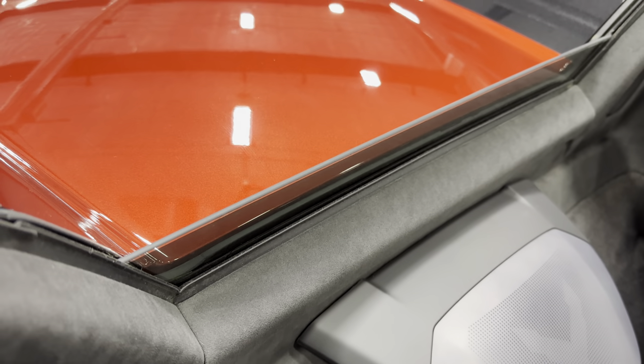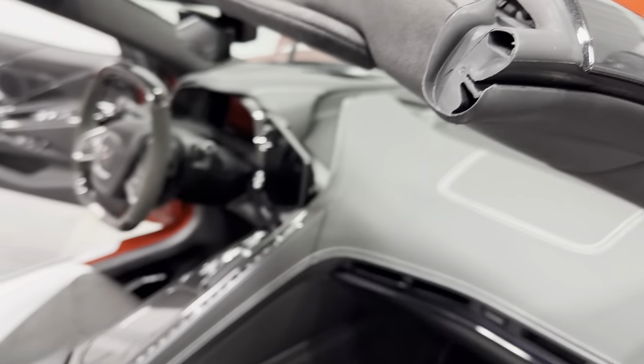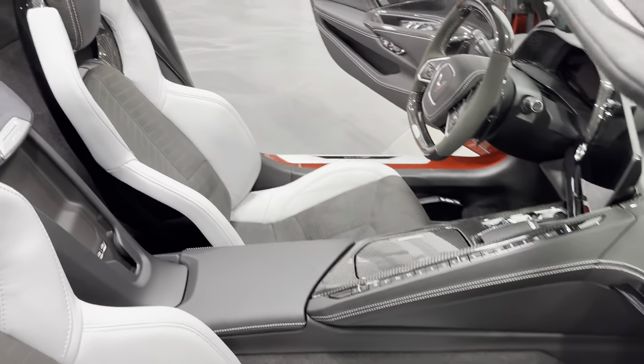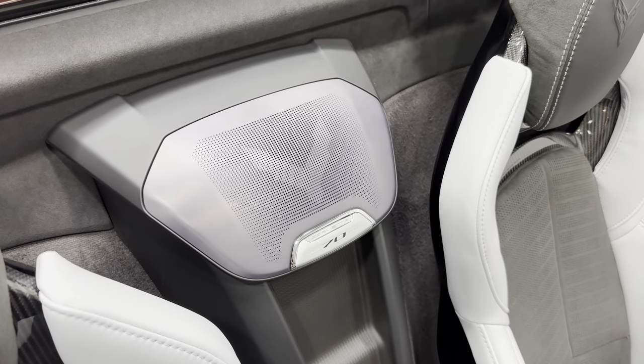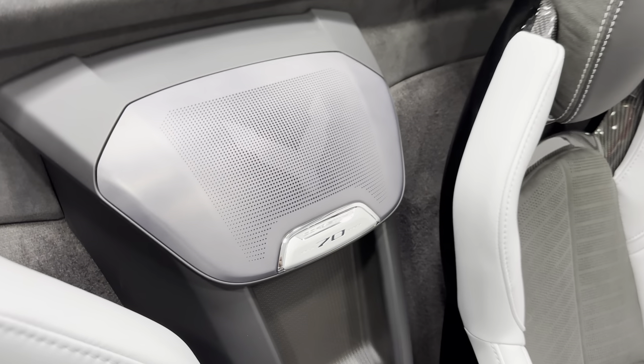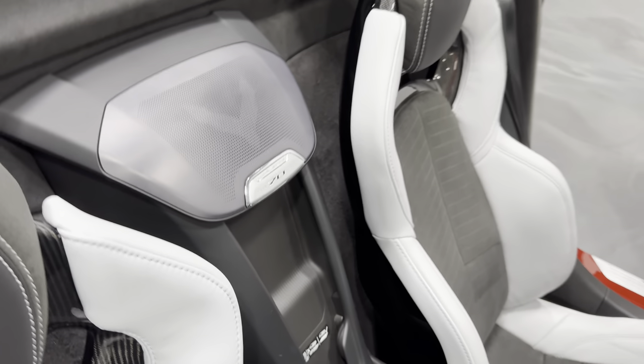The back piece, the visors, the A-pillar, and the whole roof liner is Alcantara as well. In the center we've got the Corvette grille and the speakers. It has the 70-year badge there. And then we've got the wireless charging station in the center.